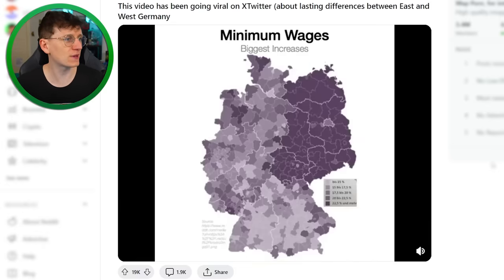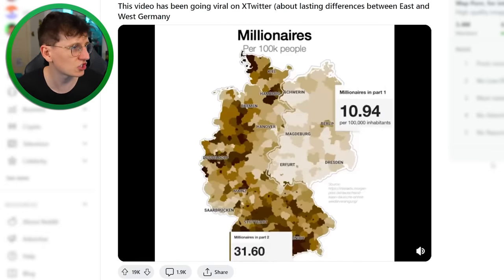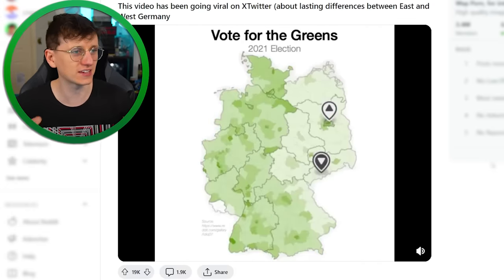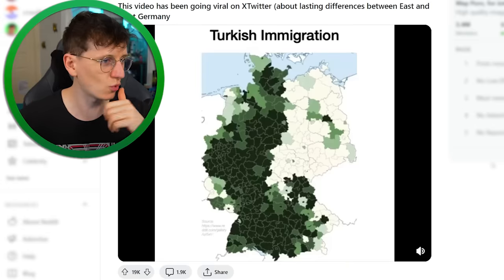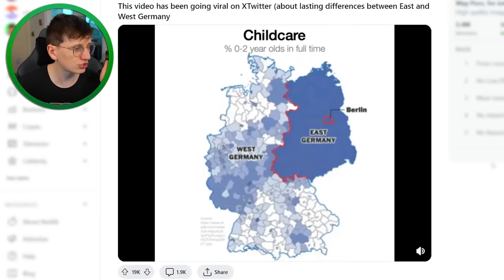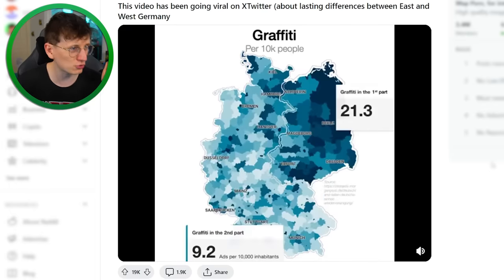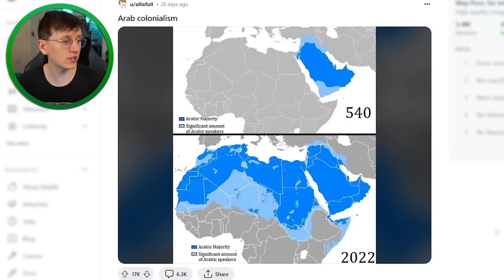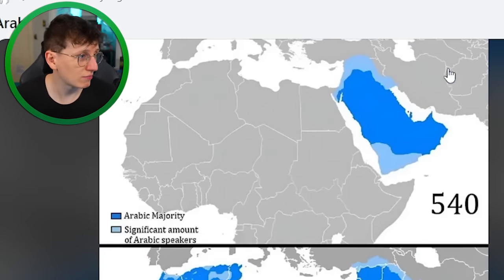This video has been going viral on Twitter about lasting differences between East and West Germany. There are so many different things within Germany that follow historic borders between the east and the west — trash, childcare, vaccinations, trailers, gender pay gap, graffiti, organs donated — they all follow the same patterns. It's crazy.